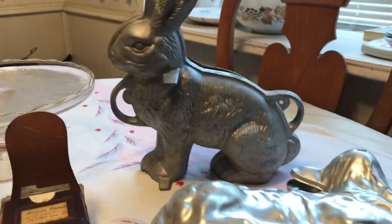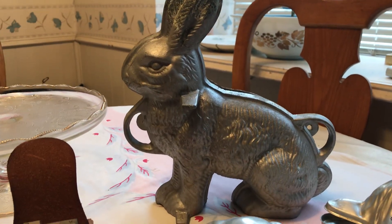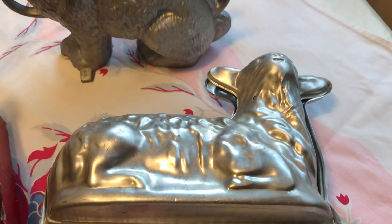I got these - I think these are chocolate molds. This is an older one, it's very heavy. And this is a little lamb, and he's not very heavy.